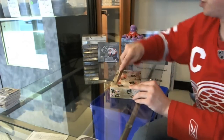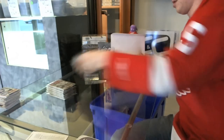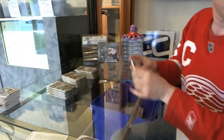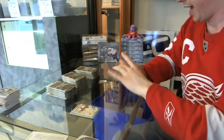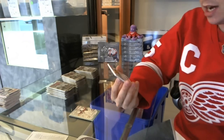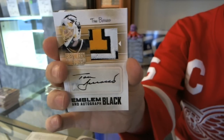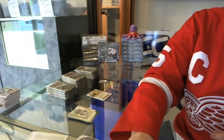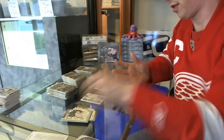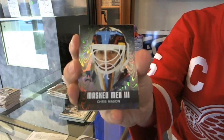All right, on to 10-11 Between the Pipes to finish it off. We start with a big big hit — beautiful swatch, three colors, emblem, emblem, and autograph black out of six — Tom Barrasso! Tom Barrasso emblem and auto black out of six. Nice! Continuing on after that nice little hit — base. We've got a Masterman silver — Chris Mason.